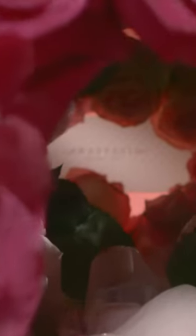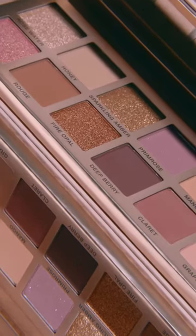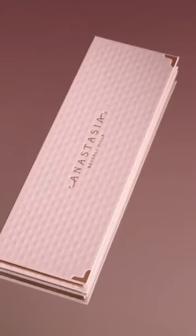Hi you guys, this is Norvina and today I'm so excited to announce our brand new palette, Primrose. I'm excited for so many reasons. Number one, we haven't had a new palette since January 2020 — it's been a minute. We took a little break and we reinvented Anastasia Beverly Hills palettes. A few things changed about this palette.